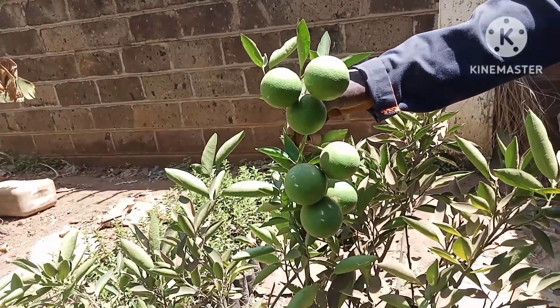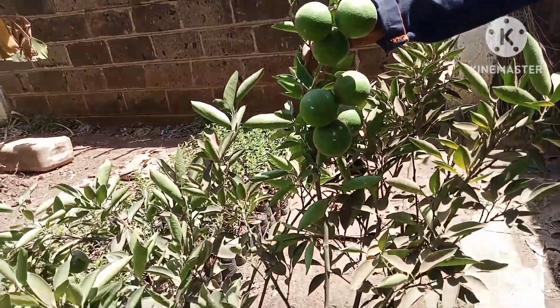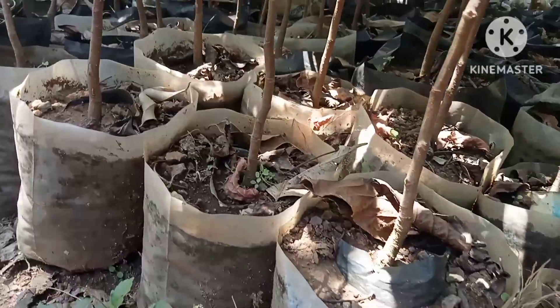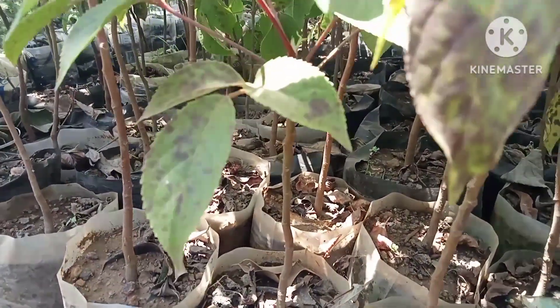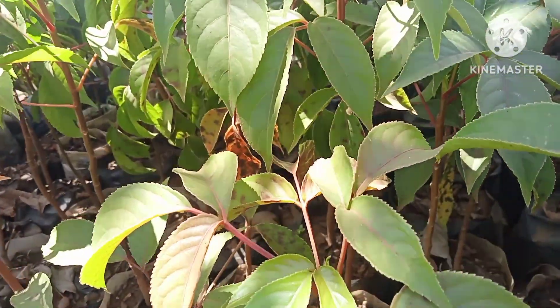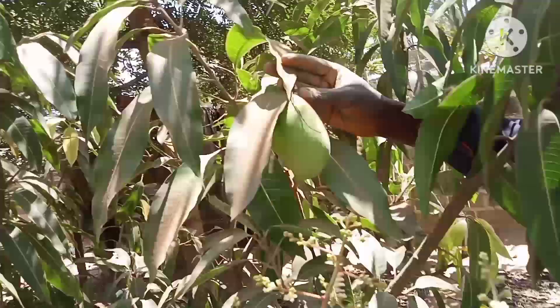So guys, after seeing these grafted oranges, I'm taking one with me — it's very cheap at 200 bob. You've seen the different types and the prices. Visit Okoyot Hope Farm to pick your taste.